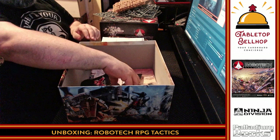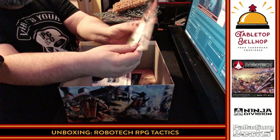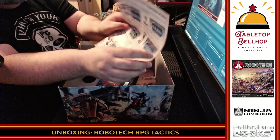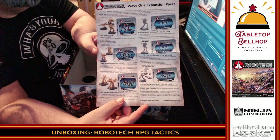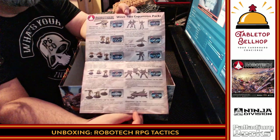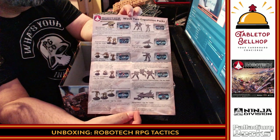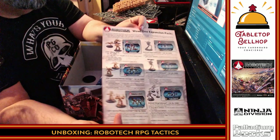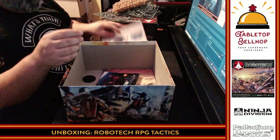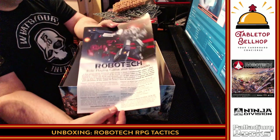We have an ad for Ninja Division. Here are the Wave 1 expansions that were supposedly released. Now here's where I think the problem is — I don't think this Wave 2 ever came out, from what I understand. These Wave 2 expansion packs were never created, which is what people are so upset about. But yeah, there's a list of expansions. I've been really tempted to pick up some Battle Pods because they've been really dirt cheap online, just to put them together. Then there's an ad for the Robotech role-playing game — makes sense.